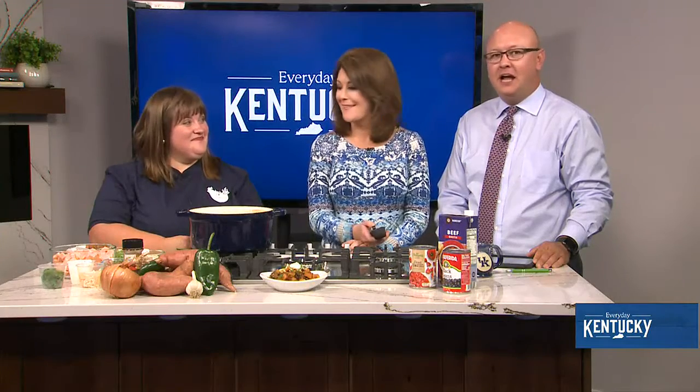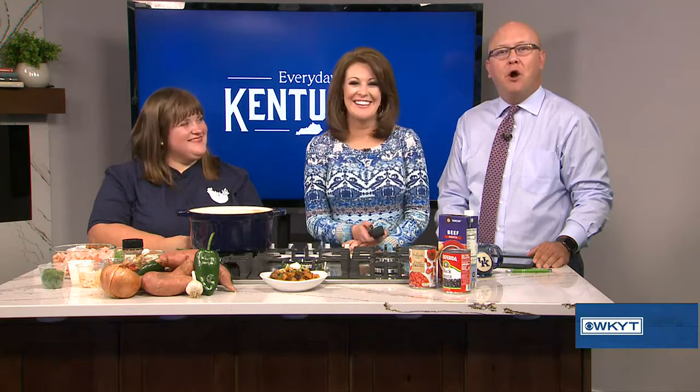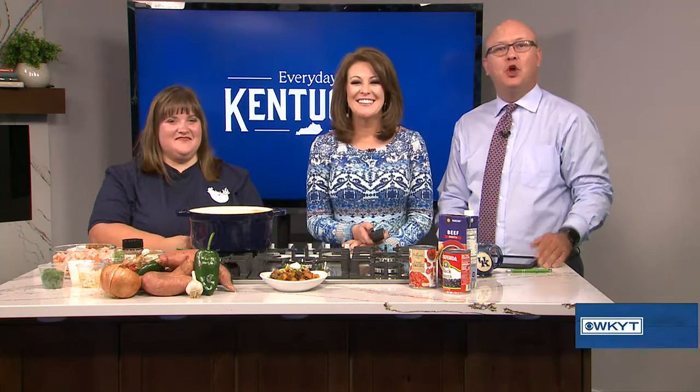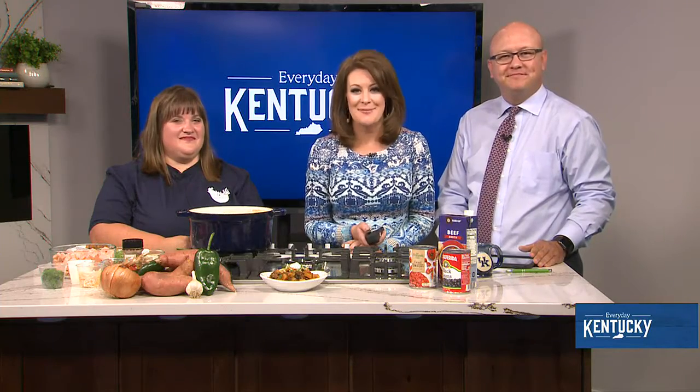Let me tell you, I can barely smell right now because of my allergies, and it smells great. Market Wagon is helping connect Kentuckians with local farmers online. We love this, and Kentucky Proud products are, of course, the best, no doubt about it. Joining us this morning to show us how it's all done, Holly Hatmaker. So Holly, what are you making for us today?